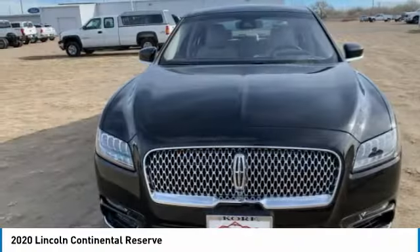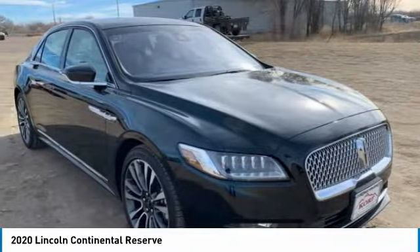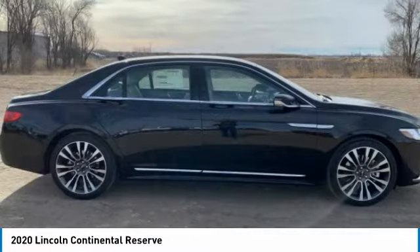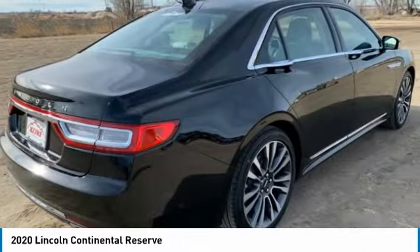Looking for the right vehicle? Check out the 2020 Continental. The Continental is synonymous with the flagship of the Lincoln brand. Lincoln Continental delivers comfort and technology in a stylish, full-size package.